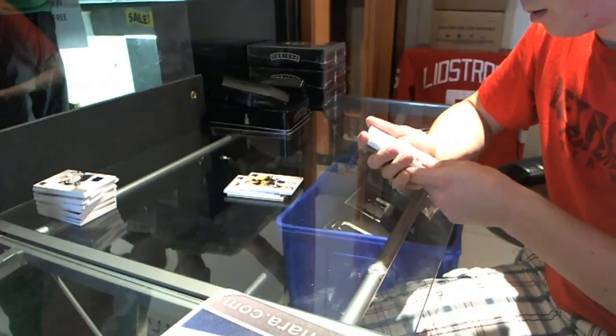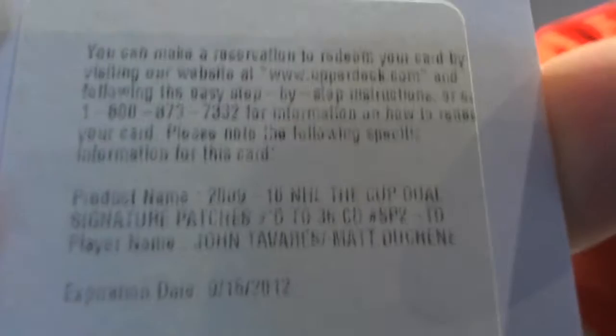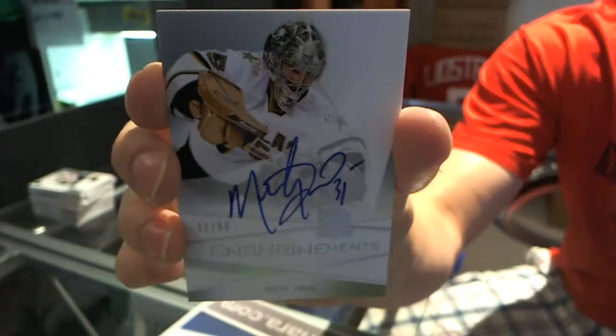It is a redemption for a dual signature patch, number 35, John Tavares, Matt Duchesne. Dual signature patch, number 35, John Tavares, Matt Duchesne — those are two guys you definitely want to see from this year. And an enshrinement autograph, number 11 of 50, Marty Turco.